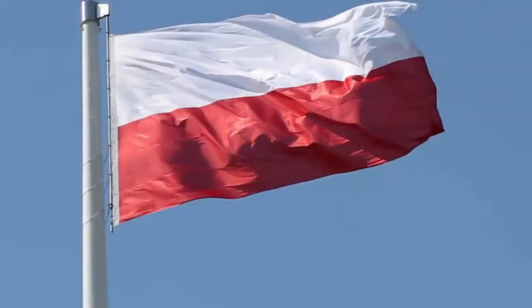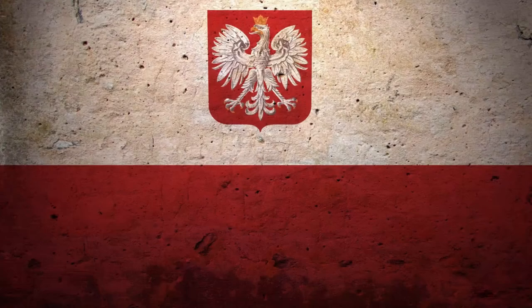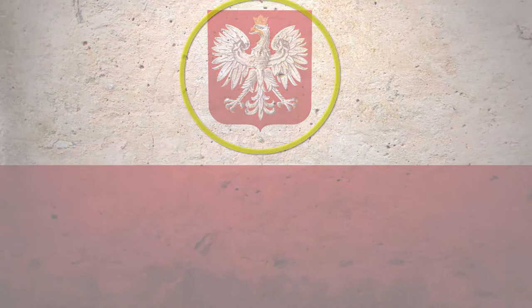The Polish flag has two horizontal lines. The upper part is white and the lower part is red. There's also a variant of this flag — it's very similar to the national Polish flag but features the national coat of arms.